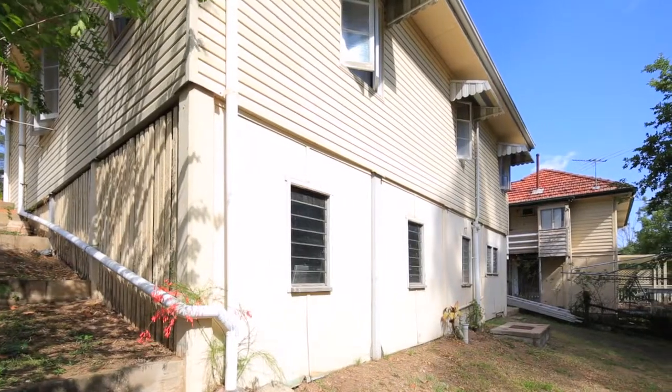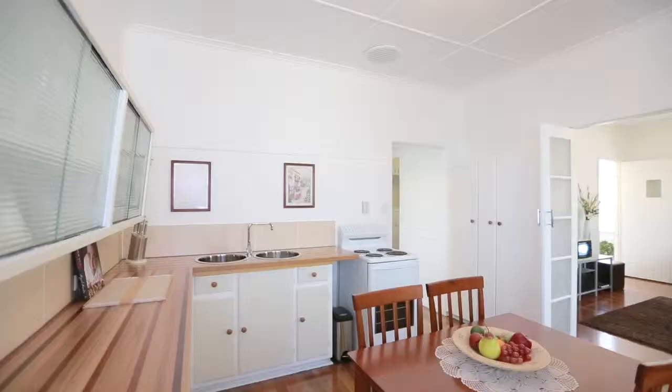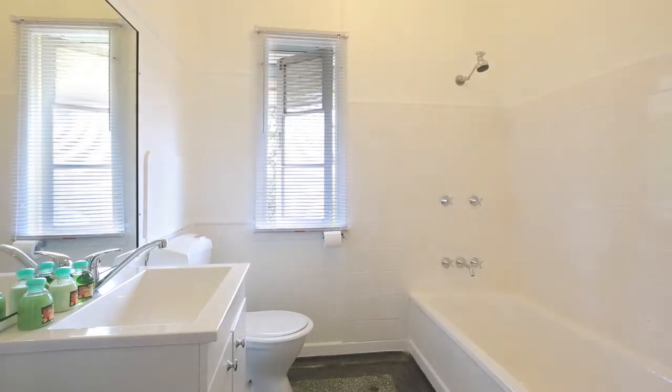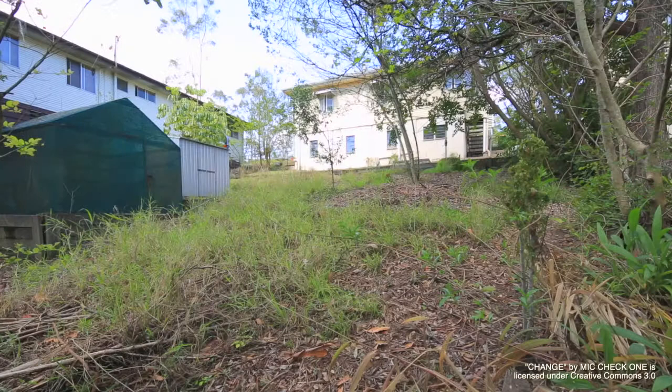Are you young like me and looking to get your foot in the property market? I think I may have found the house for you. Let's take a look. A house which is elevated and has recently been partly renovated — a new kitchen and bathroom, three decent sized bedrooms, and all on 688 square metres.